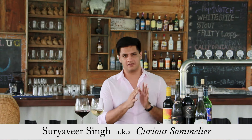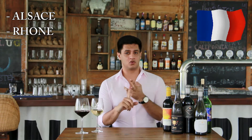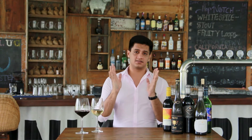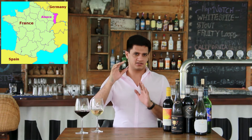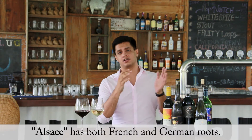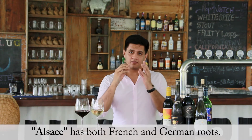Hello everyone, welcome to Wine Made Easy TV. Today is lesson number nine and we're going to finish the rest of France, namely Alsace, Rhône, and the Loire Valley. Alsace is on the northeastern part of France, bordering Germany. This area has seen a lot of back and forth between French and German occupation, so it's learned the best of both worlds in terms of winemaking.